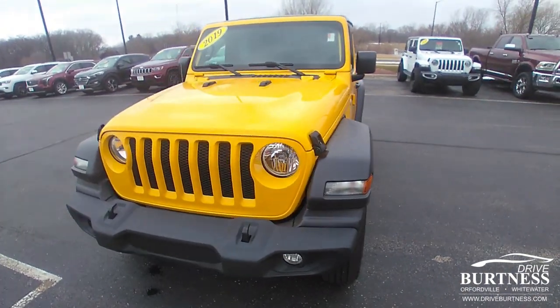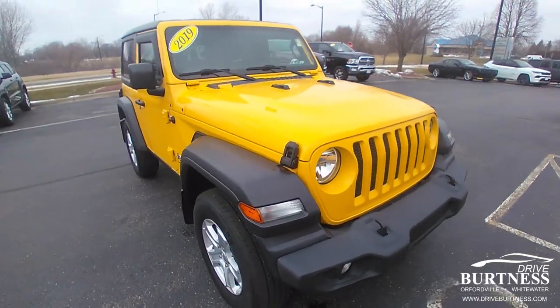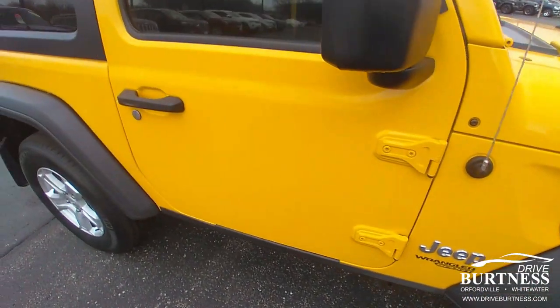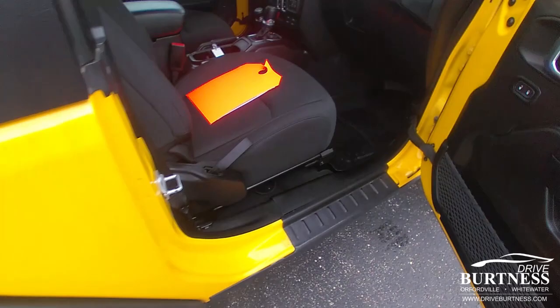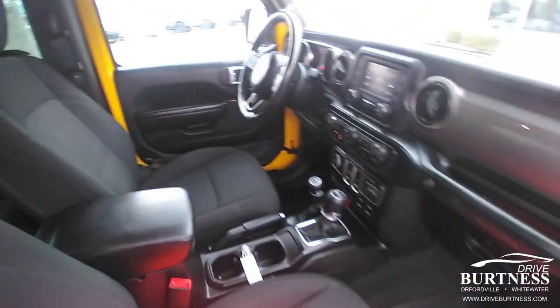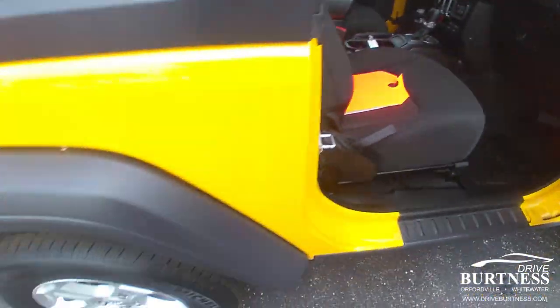Hello, this is Matt Miller at Burtness Chrysler Dodge Jeep Ram in Whitewater, Wisconsin, giving you a walk around on the 2019 Jeep Wrangler Sport two-door vehicle. This one does have the power locks, power windows, heated seats, and a heated steering wheel.